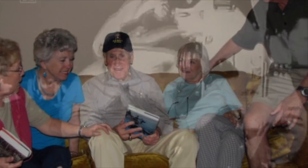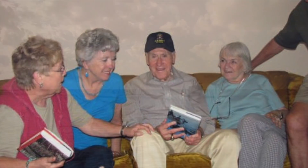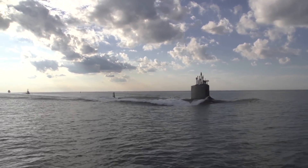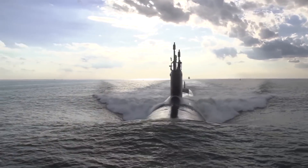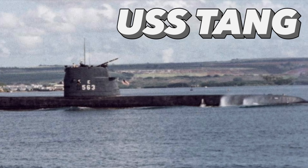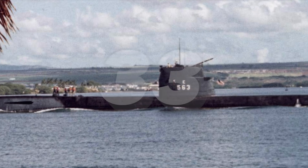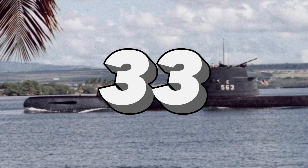He luckily survived the war and was released on VJ Day. Other than the USS Tullibee, there was another, perhaps more notable sinking — that of the USS Tang. The Tang was the most successful of all American submarines deployed during the war, sinking 33 vessels in her short time.